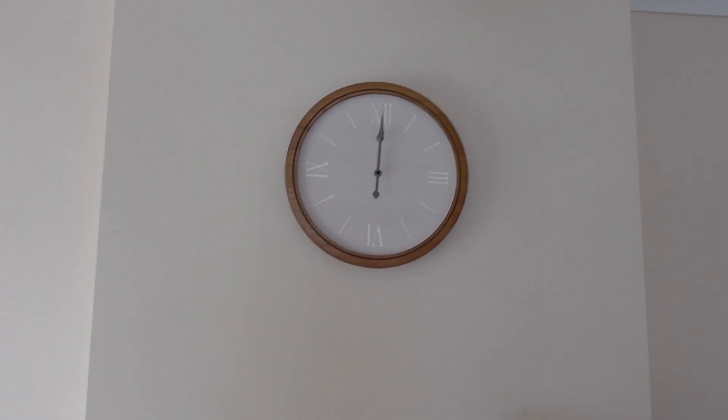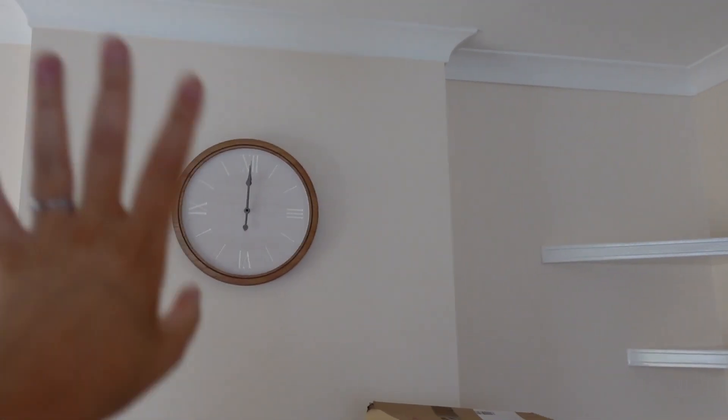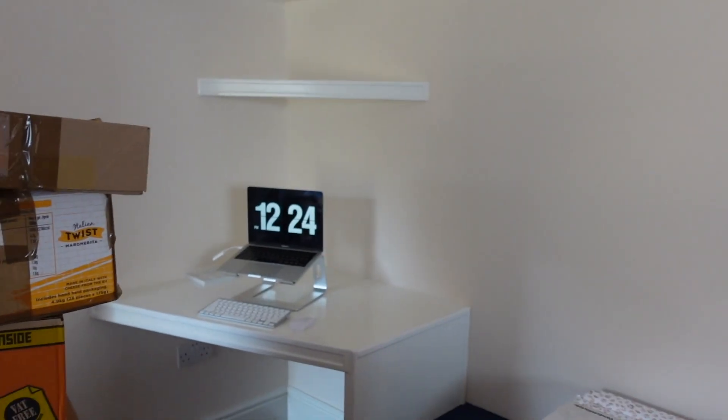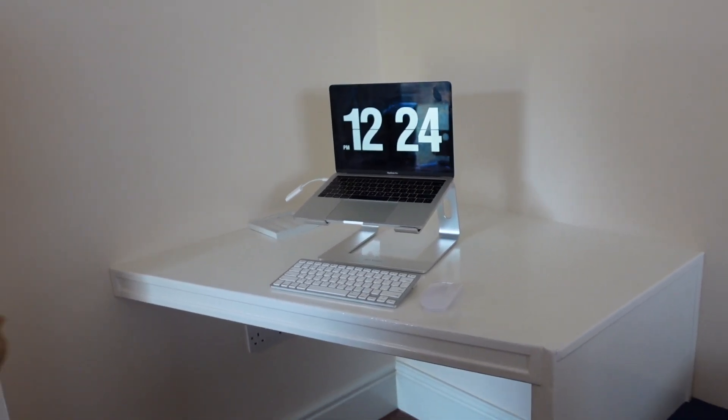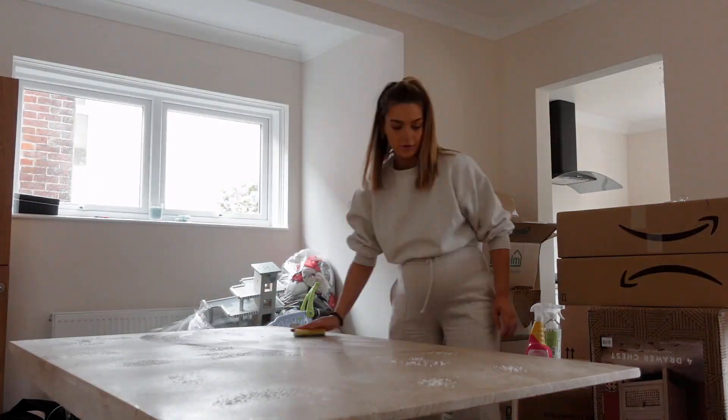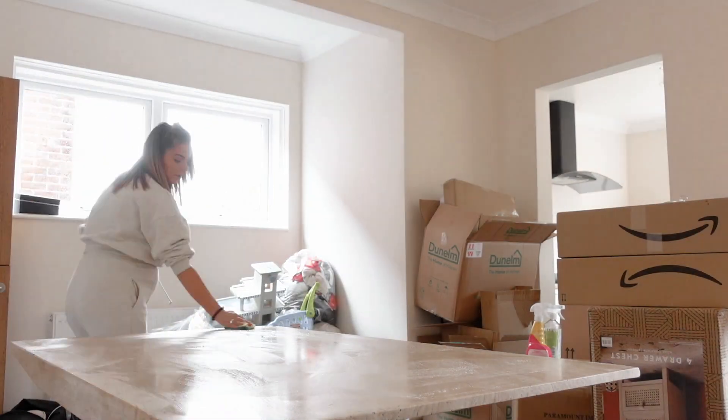I'll see what my mum thinks. I can't wait for some help because my back is killing. Do you like my clock? I haven't set the time but I just wanted to get the effect, you know. And our little desk area — cute!